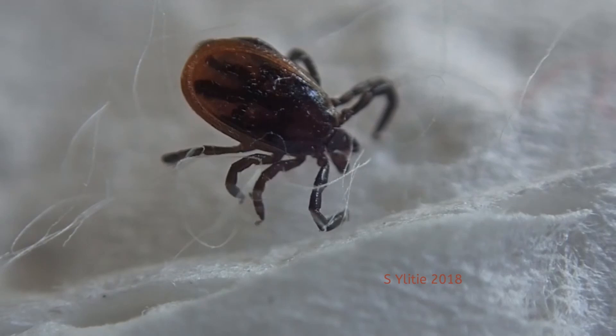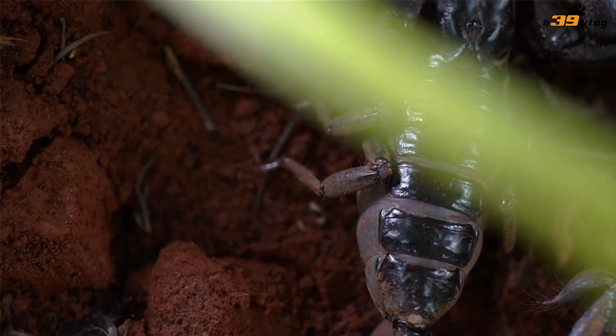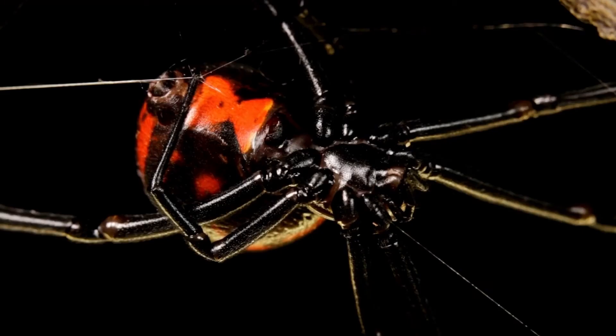Their bodies are often separated into two distinct regions: the cephalothorax, which is the anterior region, and the abdomen, which is the posterior region.